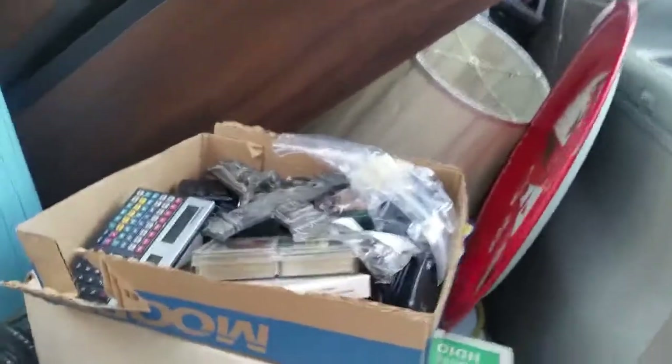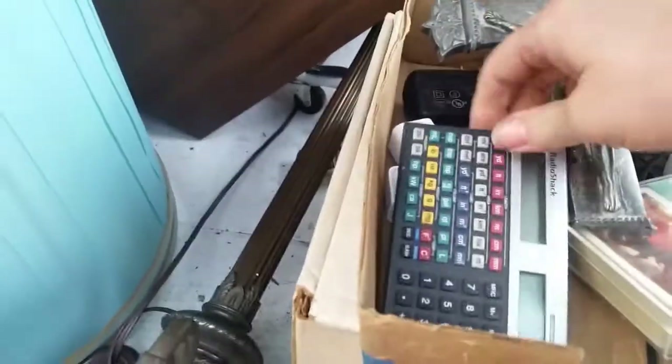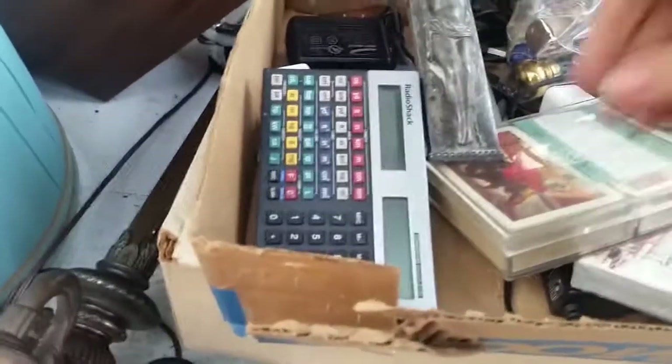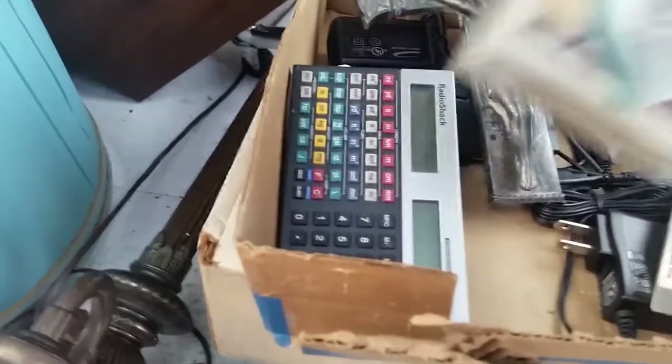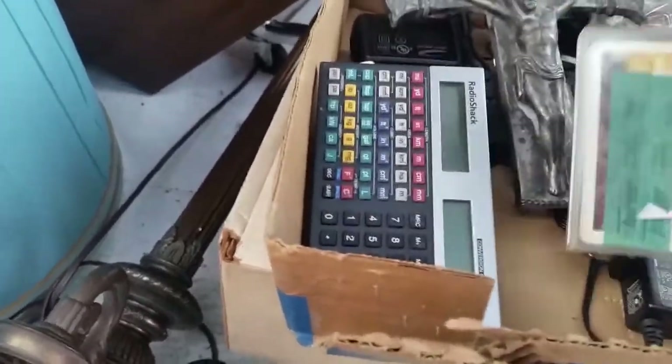We picked up this folding stadium chair — I think this was a quarter. I paid a quarter for that. This was all a buck but that box is really heavy. There's a cross, a calculator, some cards, and a Vegas pack — that should bring $20 alone there.